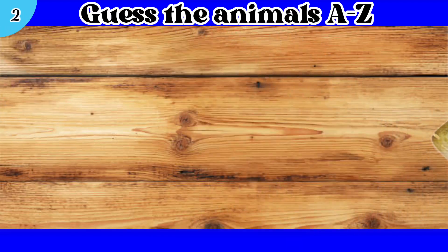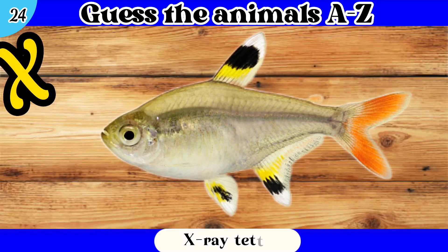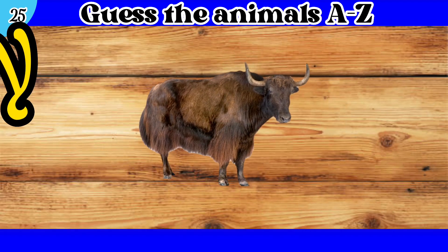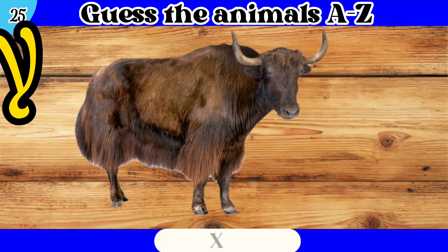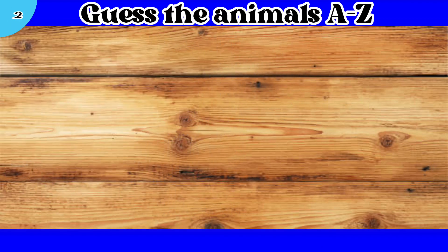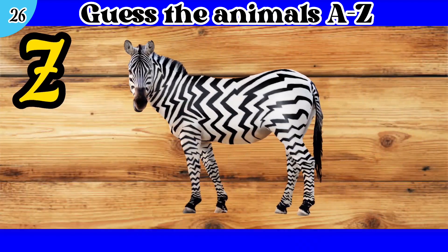24. X. X-Ray Tetra. 25. Y. Yak. 26. Z. Zebra.